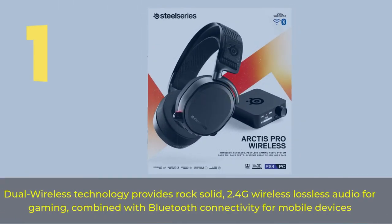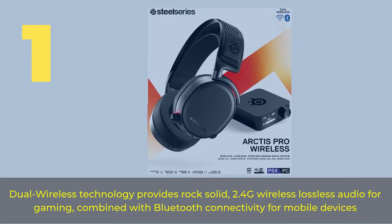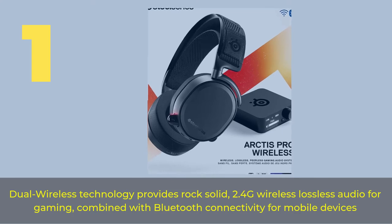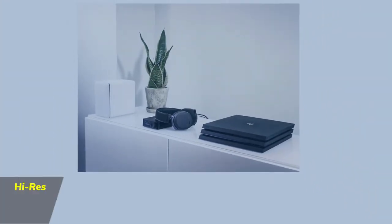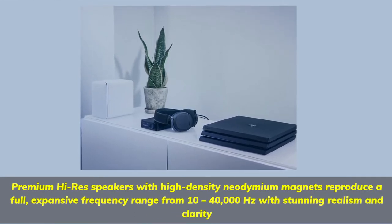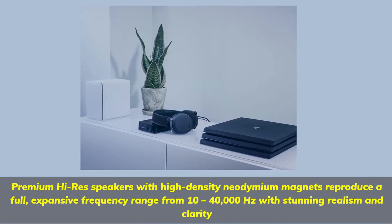Number 1. Dual wireless technology provides rock-solid 2.4G wireless lossless audio for gaming, combined with Bluetooth connectivity for mobile devices. Premium Hi-Res speakers with high-density neodymium magnets reproduce a full, expansive frequency range from 10 to 40,000 Hz with stunning realism and clarity.